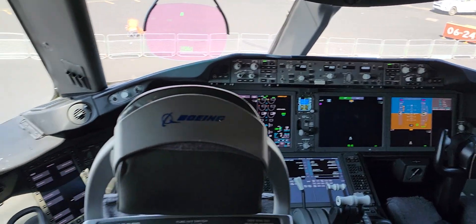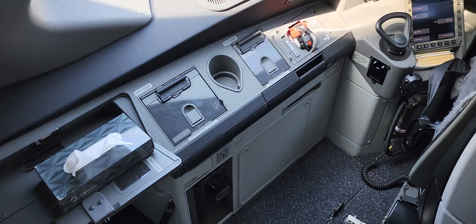This is impressive. Technology-wise, it's very impressive.